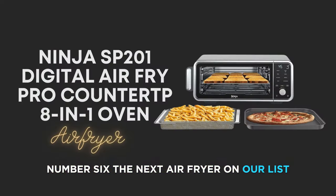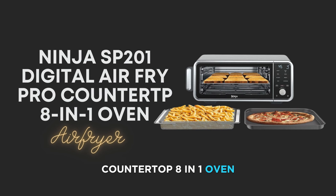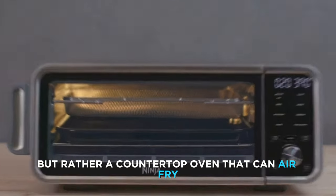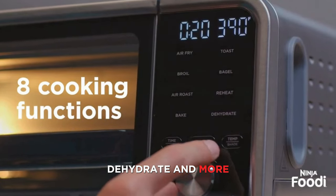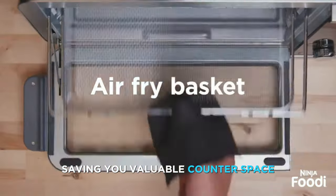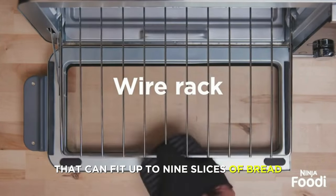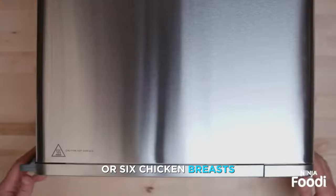The next air fryer on our list is the Ninja SP-201 Digital Air Fryer Pro Countertop 8-in-1 Oven, which is not your typical air fryer but rather a countertop oven that can air fry, toast, bake, broil, dehydrate, and more. It has a unique design that allows you to flip it up and away when not in use, saving you valuable counter space. It also has an extra-large capacity that can fit up to 9 slices of bread, a 13-inch pizza, or 6 chicken breasts.